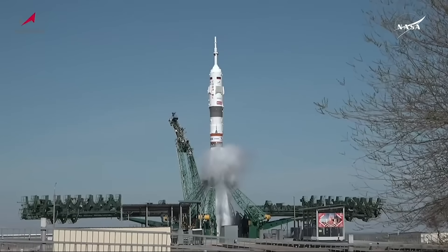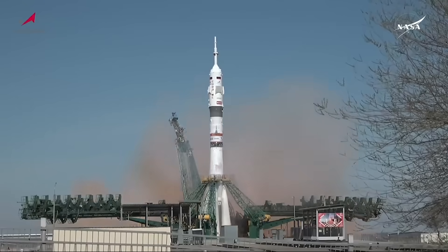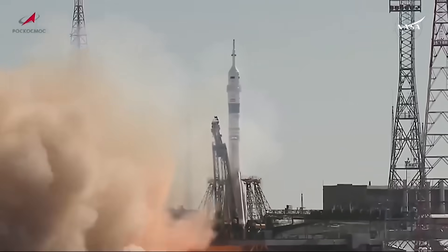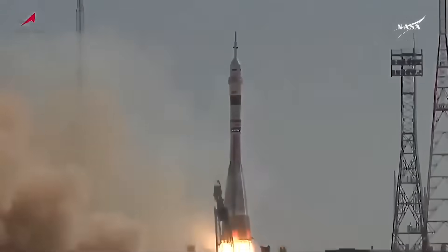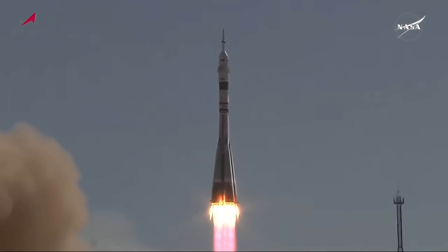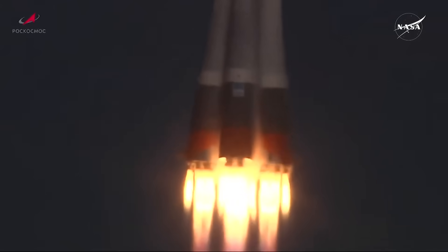We have main engine start. 7, 6, 5, 4, 3, 2, 1. Engine ignition and liftoff — liftoff of Soyuz MS-27. Kim, Ryzhikov, and Zabritsky begin a sprint for a marathon mission on the International Space Station.